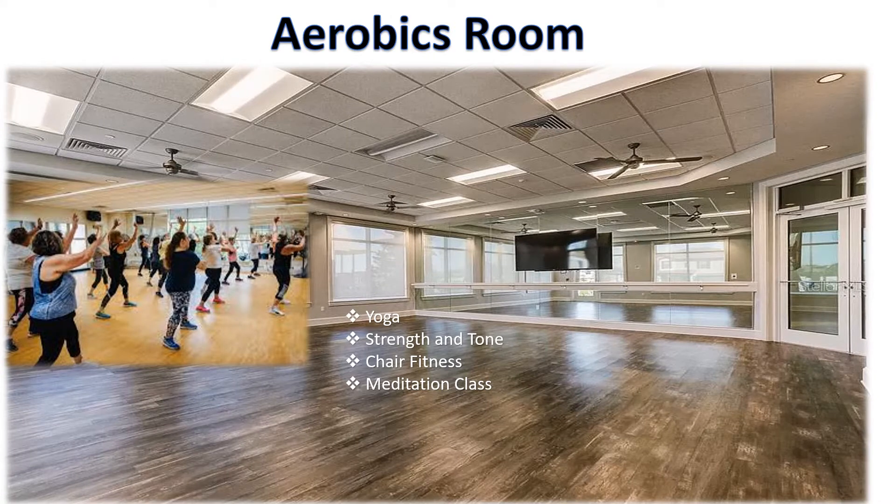The Aerobics Room is where you will experience a high-energy workout. You will be offered a variety of classes such as yoga, strength and tone, chair fitness, and meditation. You will also be offered a series of water aerobics classes in your amazing lap pool.